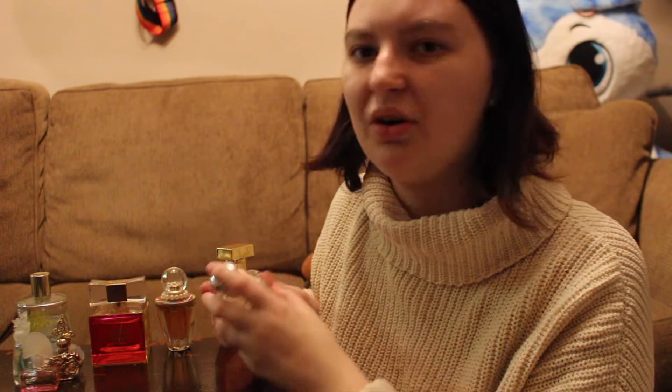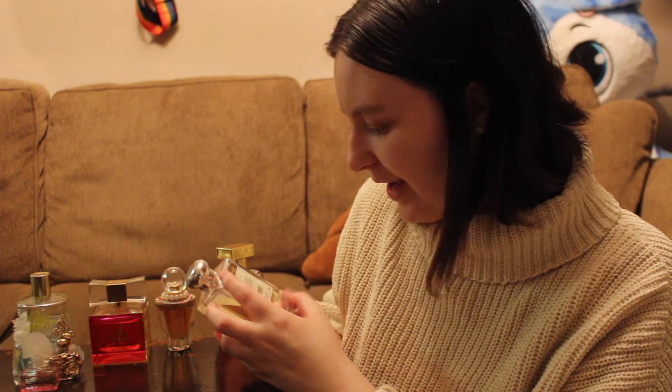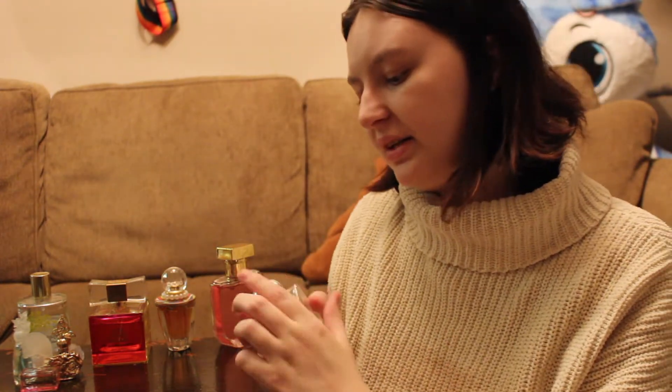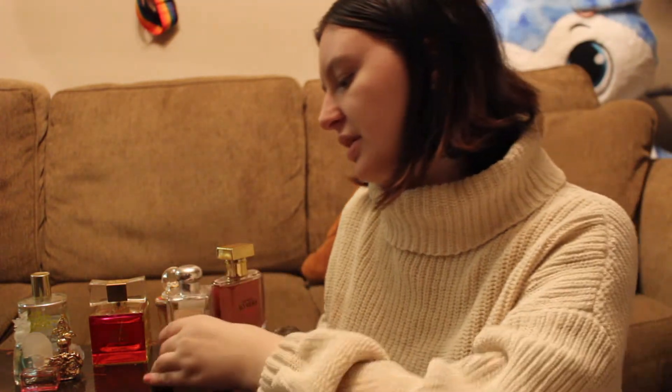I actually have a cologne. I honestly don't even know why I have a cologne. It smells really good but I rarely wear it. It's lime, basil, and mandarin. It smells really good, but it is not anywhere close to the smells of anything else I wear, so I genuinely have no idea why I have it.